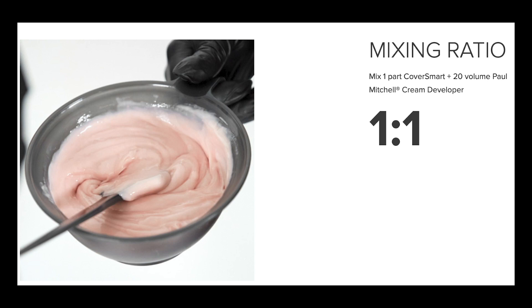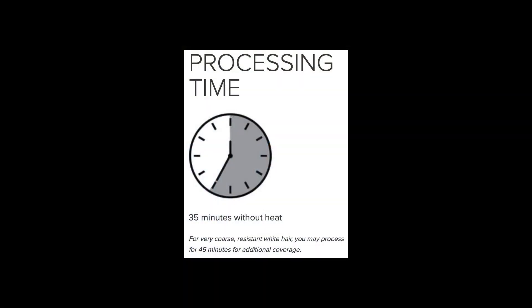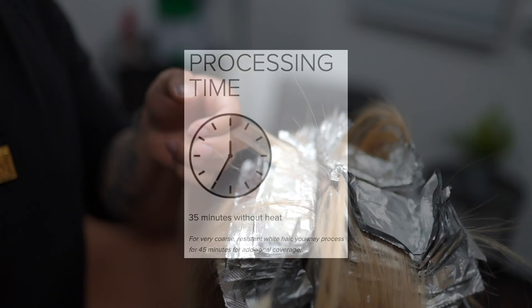The Color XG Cover Smart is mixed with a 1 to 1 ratio with 20 volume cream. My client today has 75 to 100% gray, so I used AM with 20 volume cream. I allowed the color to process for 35 minutes before rinsing and styling.